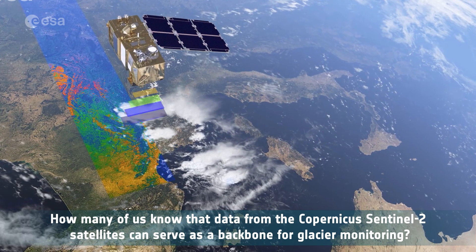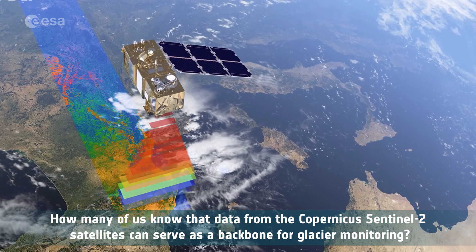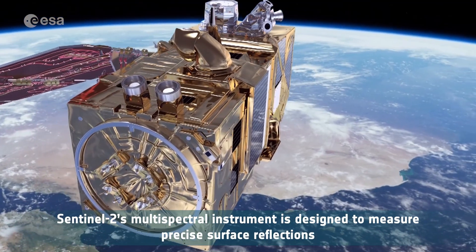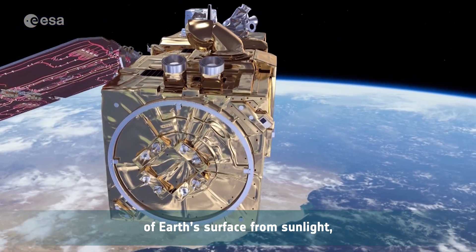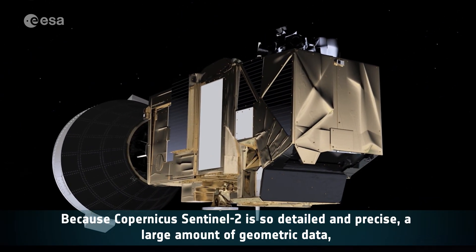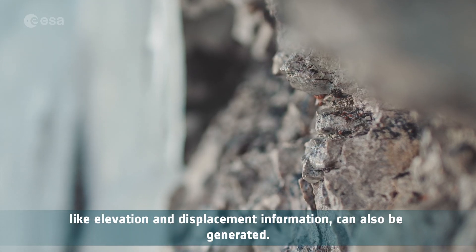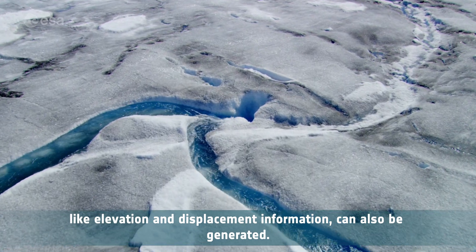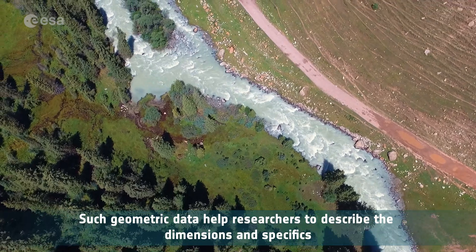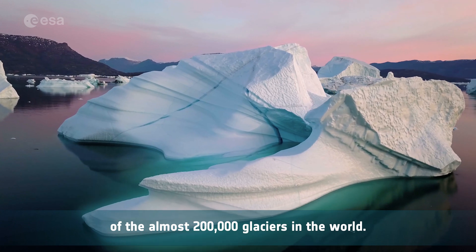Data from the Copernicus Sentinel-2 satellites can serve as a backbone for glacier monitoring. Sentinel-2's multispectral instrument is designed to measure precise surface reflections of Earth's surface from sunlight, with a very stable sampling geometry. Because Copernicus Sentinel-2 is so detailed and precise, a large amount of geometric data, like elevation and displacement information, can also be generated. Such geometric data help researchers to describe the dimensions and specifics of the almost 200,000 glaciers in the world.